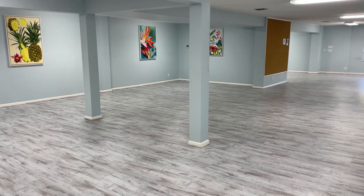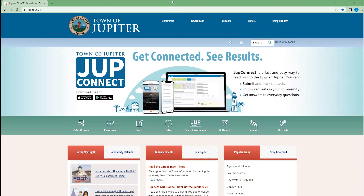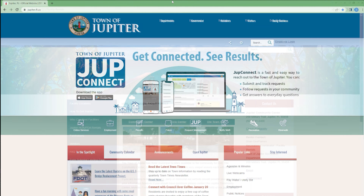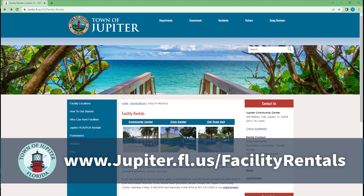Food is not permitted. To check availability or to submit an application to rent a facility, go to the Town of Jupiter's website at www.jupiter.fl.us/facility-rentals.